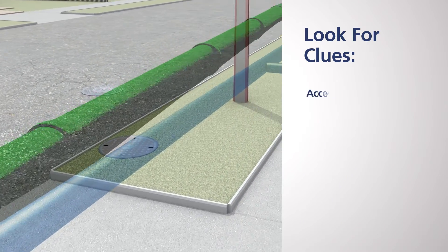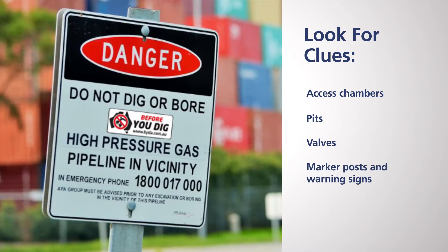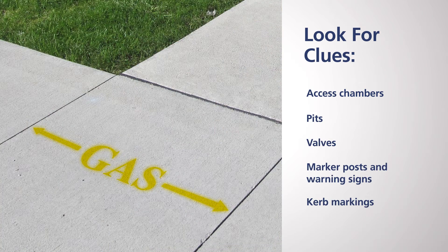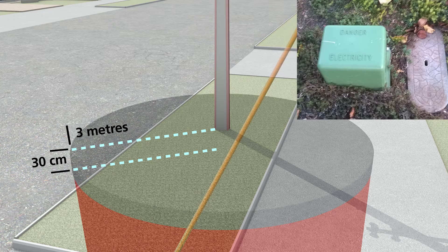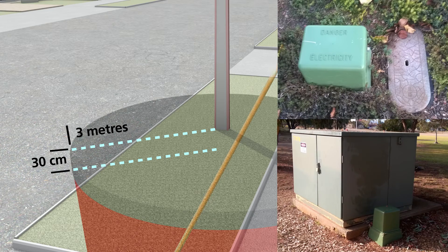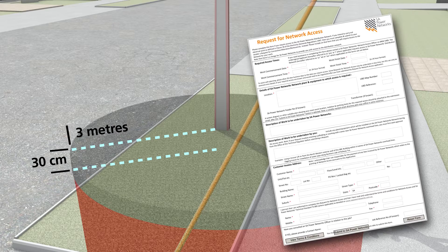Look for physical clues like access chambers, pits, valves, marker posts and warning signs, curb markings, damaged footpaths, driveways or depressions, which may indicate the presence of a trench. If you intend to dig deeper than 30 centimetres within 3 metres of any electrical infrastructure, you are legally required to request a network access permit from SA Power Networks.